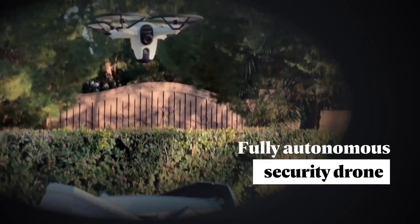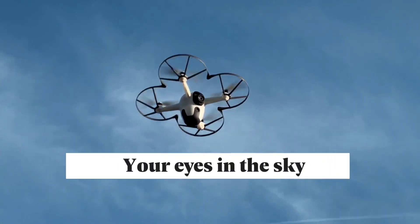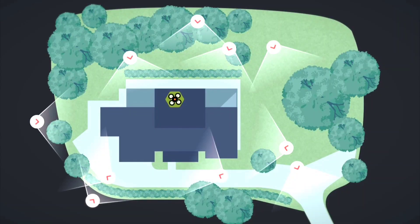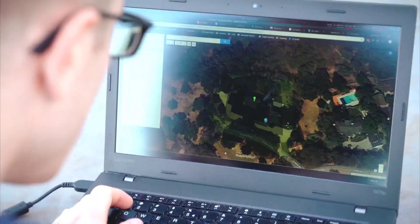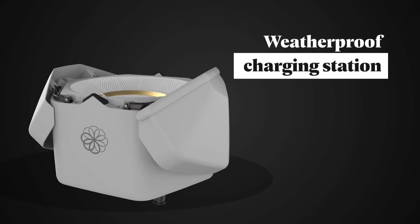With autonomous navigation, the Bee can handle everything from planning its path to landing safely back in the Hive. Thanks to 3D property mapping and geo-fencing, the Bee patrols and secures your property effectively. It features real-time obstacle avoidance and object tracking, ensuring you always have a clear view via a high-quality live video stream, even in low-light conditions.